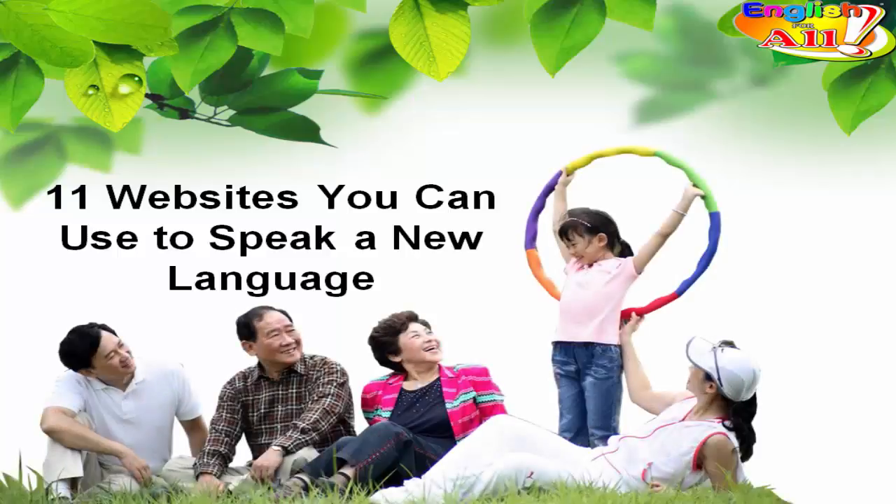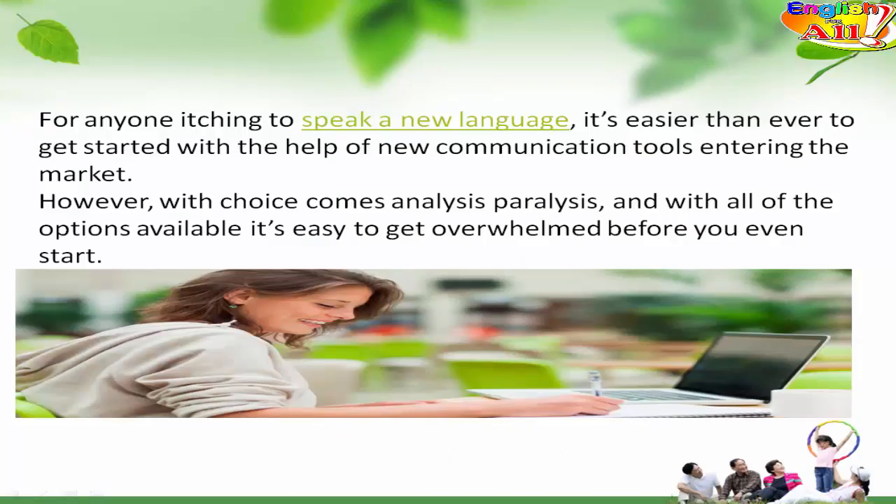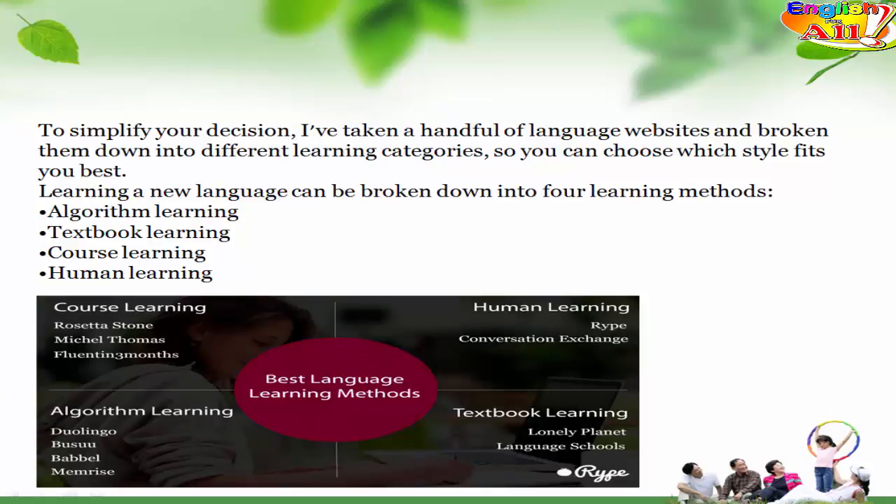11 Websites You Can Use To Speak A New Language. For anyone itching to speak a new language, it's easier than ever to get started with the help of new communication tools entering the market. However, with choice comes analysis paralysis, and with all of the options available it's easy to get overwhelmed before you even start. To simplify your decision,